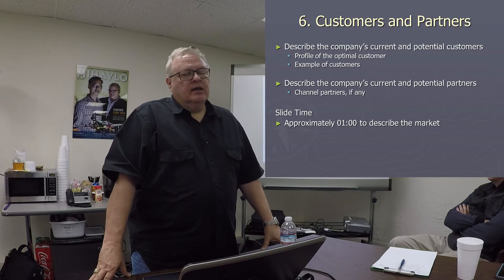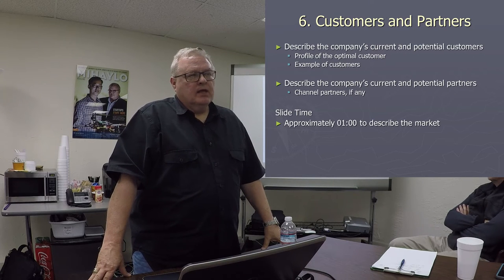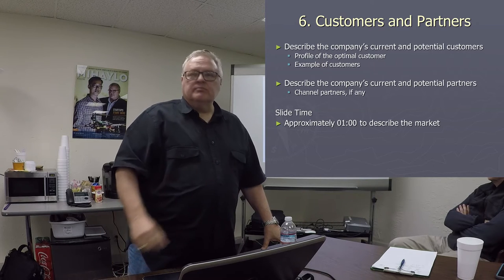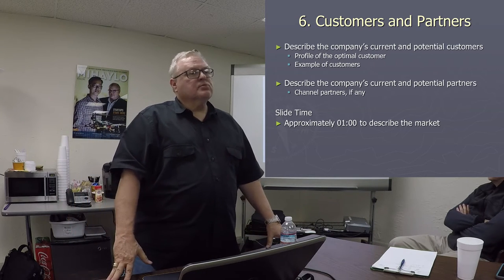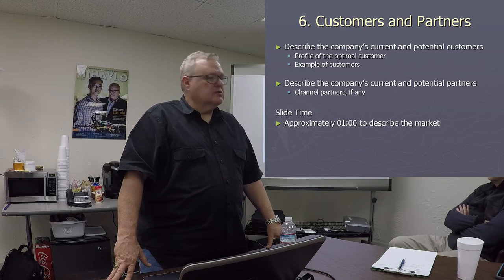Since you're in the marketplace talking to people, this is where you can brag about your current customers and your partners. This is pretty important because it's validation that you've got traction.